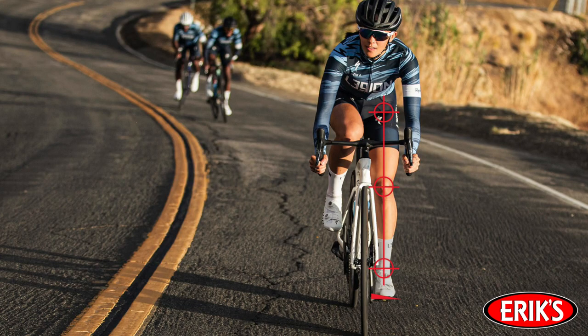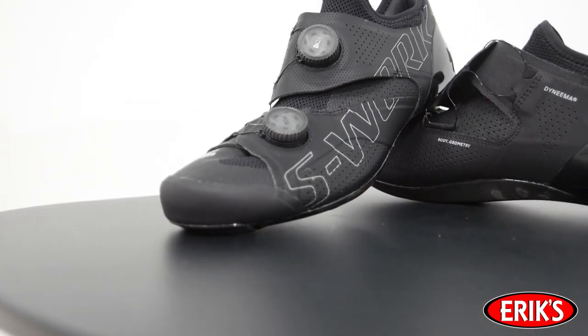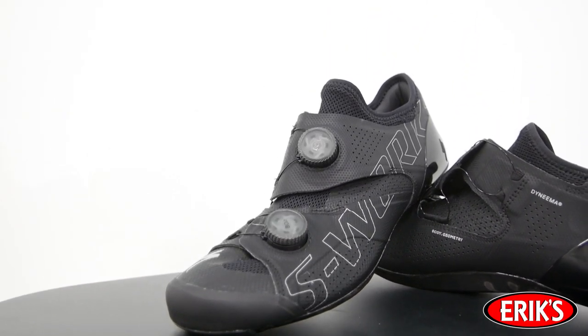Just like all Specialized shoes, the S-Works Aries is built using the tried and true Body Geometry philosophy. The 1.5 millimeter outward tilt of the outsole stabilizes the forefoot and helps to align the ankle, the knee, and the hip. The longitudinal arch support prevents arch collapse, and you can fully dial in your specific arch support needs with the aftermarket BGE insoles that come in three different arch heights. The metatarsal button puts a tiny bit of pressure under your foot, spreading out the bones in your feet, leading to fewer hot spots and less numbness.